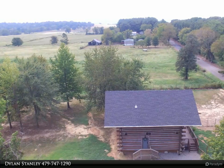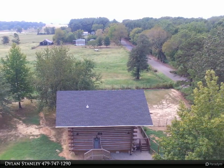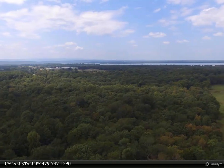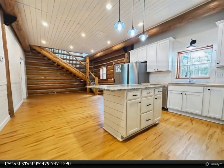This Coldwell Banker Premier Realty property video is presented by Dylan Stanley. This expertly crafted and locally sourced log home utilizes the traditional skip ellsworth bud and pass method and offers 1,755-plus square feet, four bedrooms, and two baths.